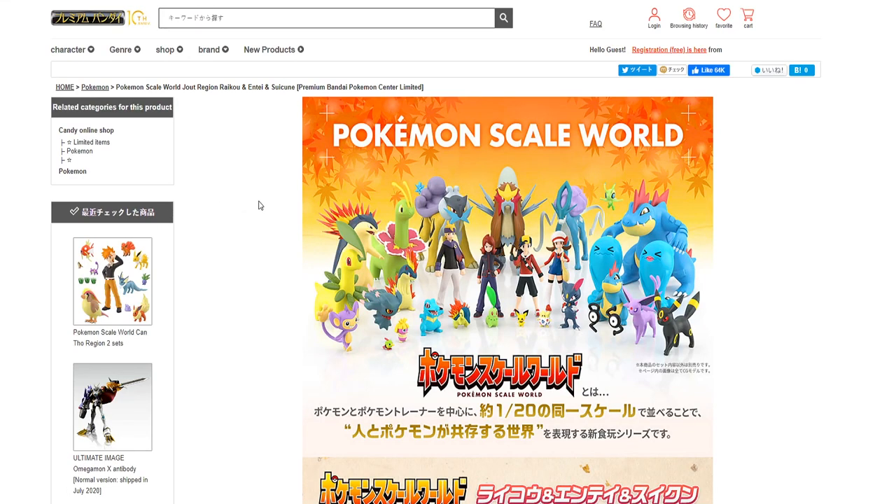What's up guys, it's Silver, I hope you're all doing well. Today I'm going to be talking about the brand new Raikou, Entei, and Suicune Scale World figures, as they have been officially revealed and given a price and release date, as well as a little spoiler of a brand new Scale World set that they have announced. So we'll be talking about all of that today.